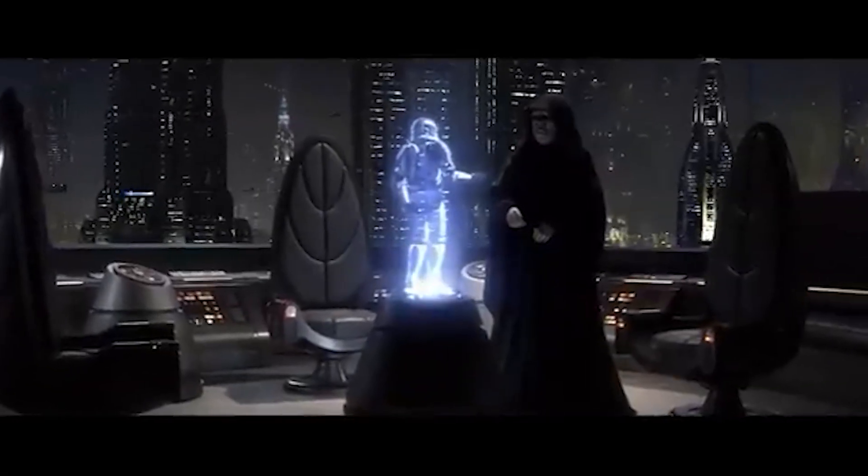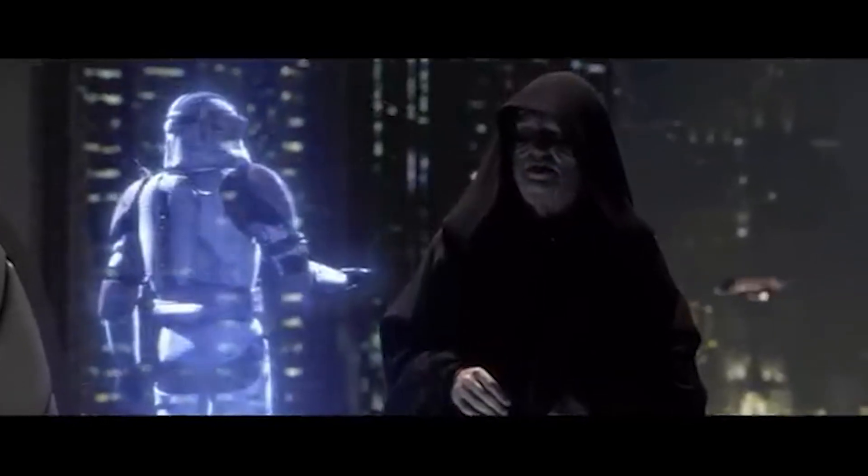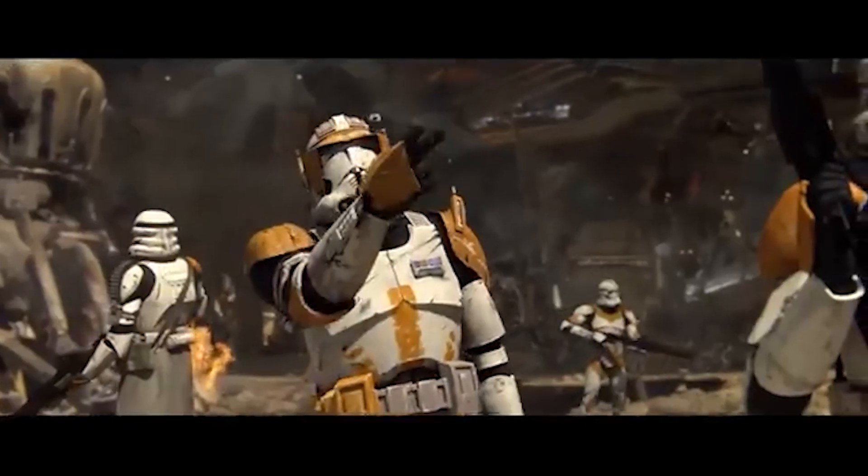Time has come. Execute Order 66. Yes, my lord. Blast them!